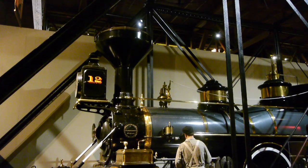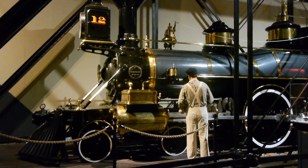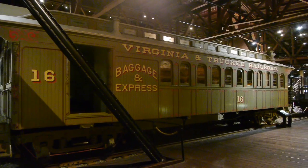The Virginia and Truckee was known as the queen of the short lines. It's amazing — it was just a tiny little railroad running between Reno and Virginia City, but an incredible number of its passenger cars have survived.